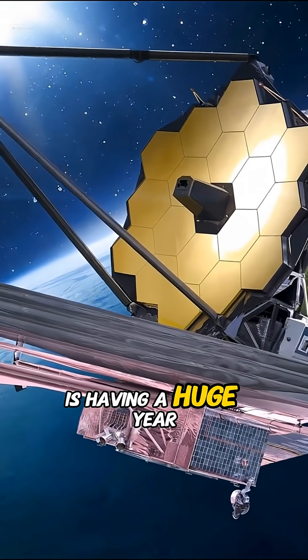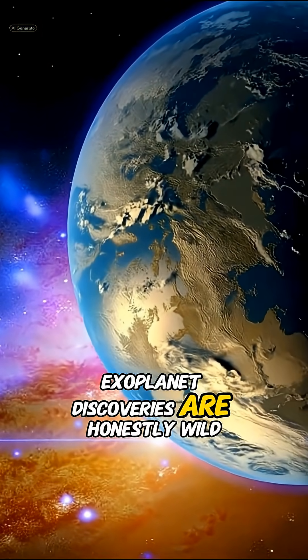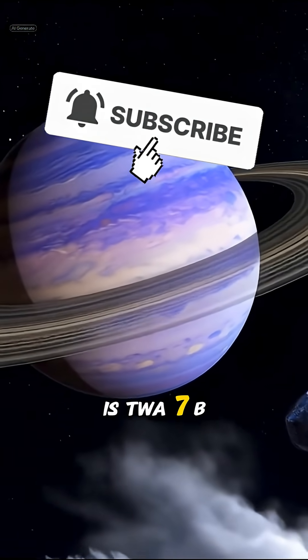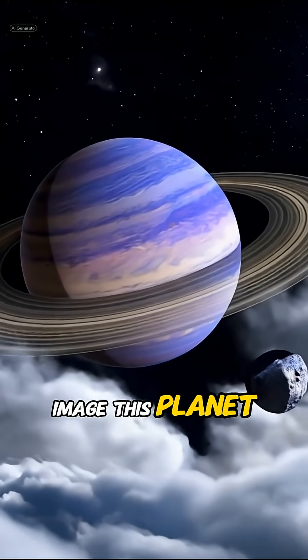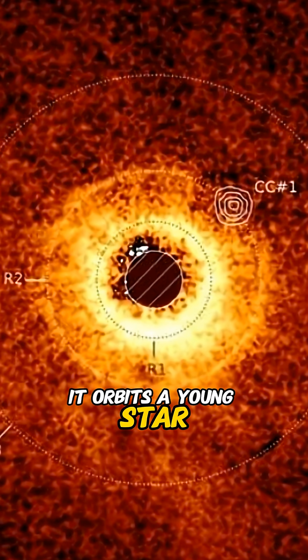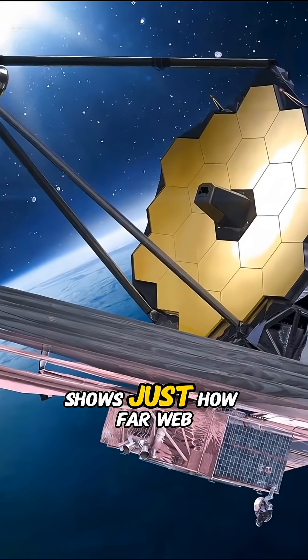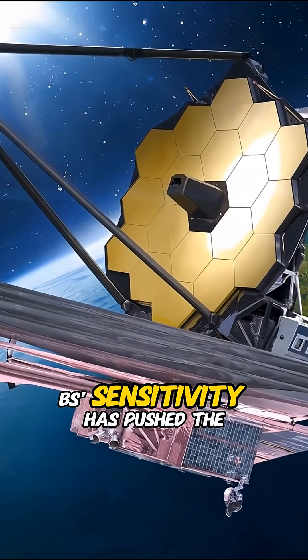The James Webb Space Telescope is having a huge year, and some of its newest exoplanet discoveries are honestly wild. One of the biggest headlines is TWA-7b. Webb managed to directly image this planet — and that's a big deal, because it's the lightest exoplanet ever captured in an actual image. It orbits a young star surrounded by a dusty disk, and seeing a planet this small and faint shows just how far Webb's sensitivity has pushed the boundaries.